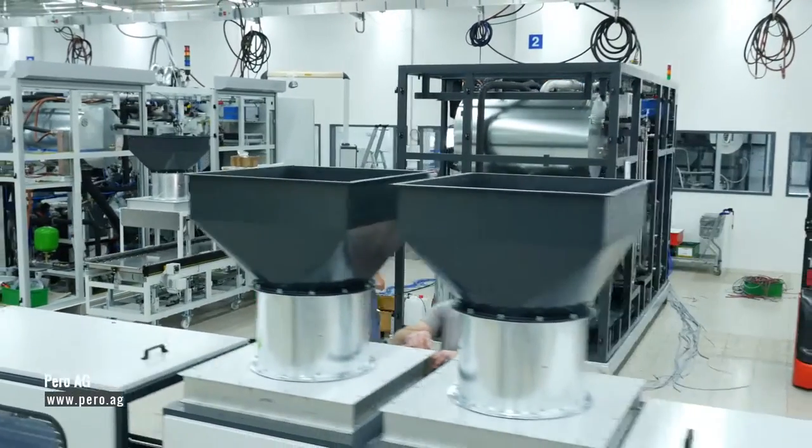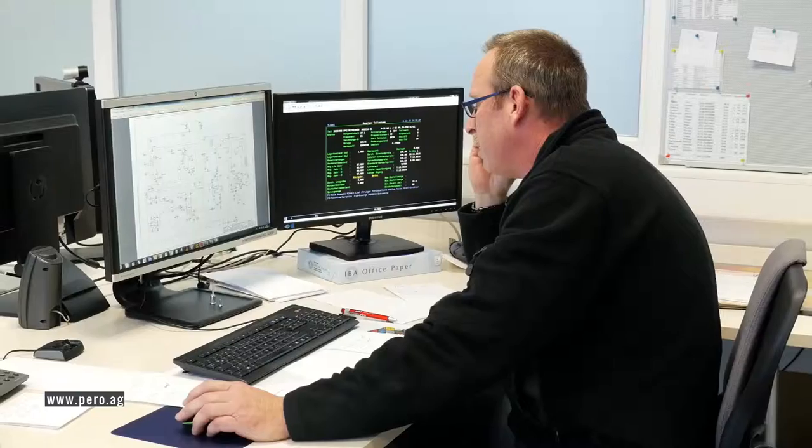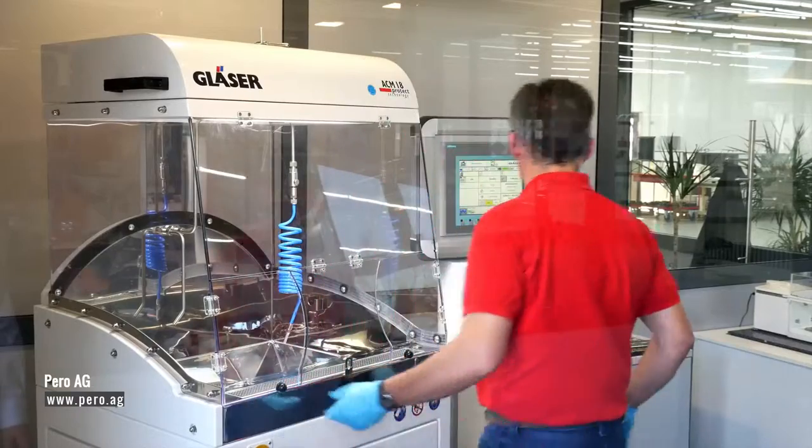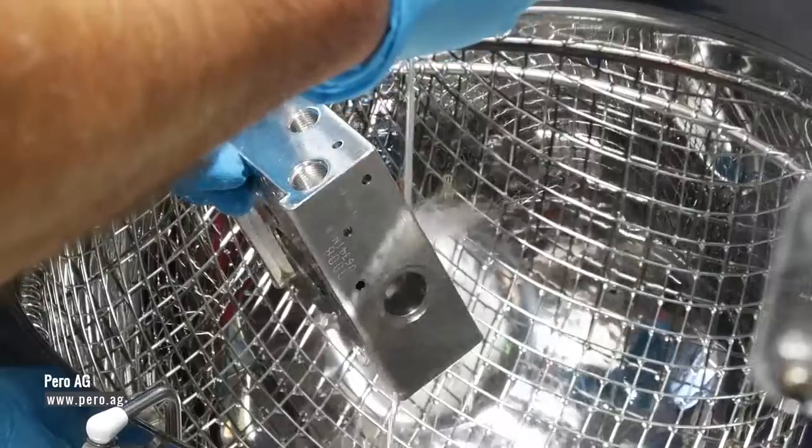More than 180 members of staff at Perro ensure maximum technical standards and provide you with objective and competent support and advice. They offer you excellent service that you can rely on.